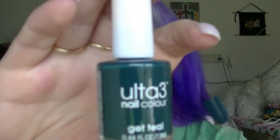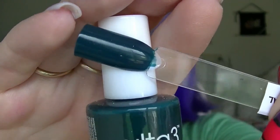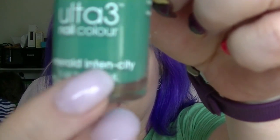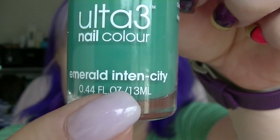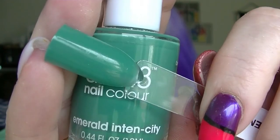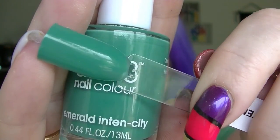We have Get Teal, which I'm thinking is probably going to be a skin stainer. It is a dark teal, but really gorgeous. We have Emerald Intensity, which is a light sort of almost tealy green, much lighter than the Get Teal. Again just a cream. And that is it for the creams.